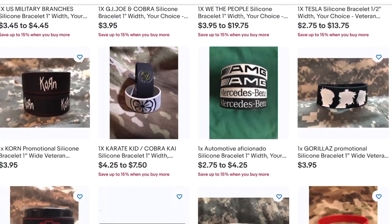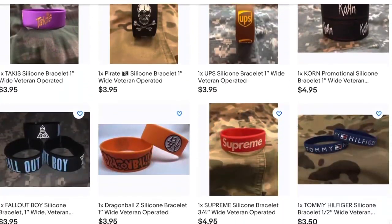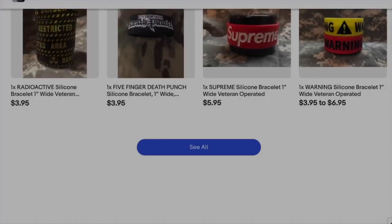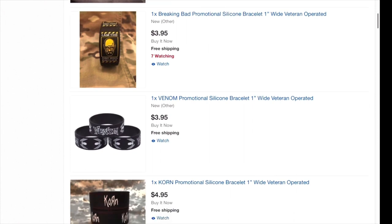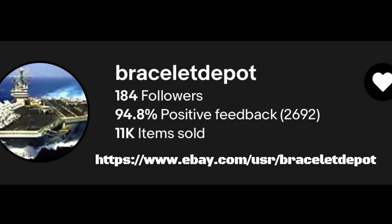Found a cool seller on eBay. Go check them out, the link's in my description. They are Bracelet Depot. They sell GI Joe themed stuff — they've got Cobra bracelets, wristbands, GI Joe wristbands, and they also make Pokemon and other ones too. They have rock and roll bands. Go check them out. They are a veteran-owned company, so all their profits go to veterans, and that's a plus. They are the real American heroes.